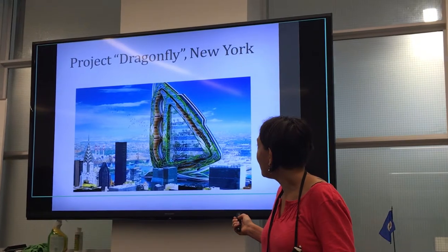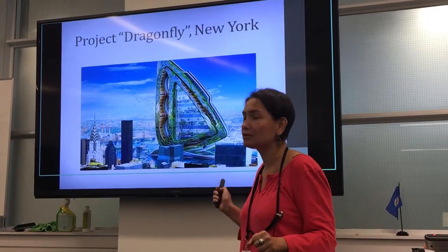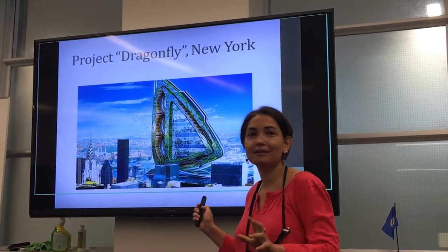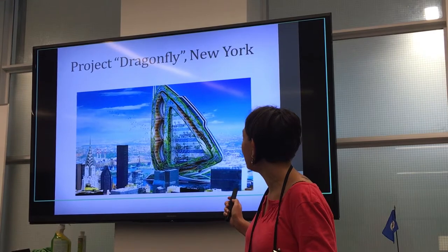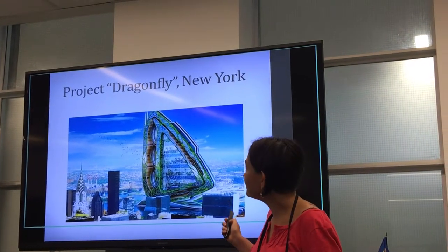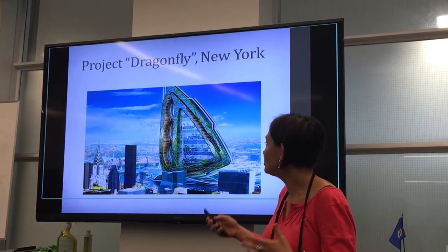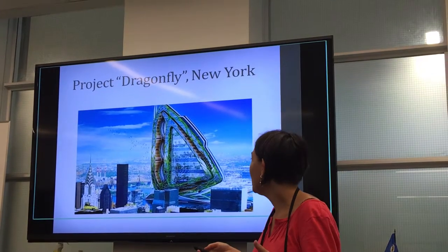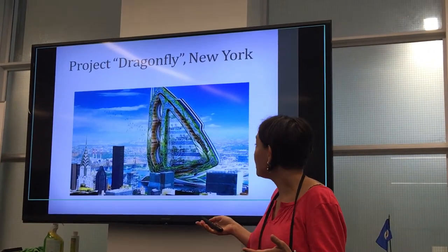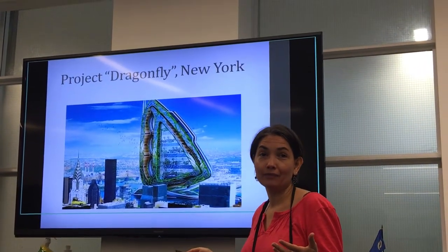I just briefly want to share some beautiful projects. I'm not sure at what stage these projects are in, but they look very futuristic and exciting. This is a project called Dragonfly in New York — I don't know why it's called Dragonfly, it looks like a butterfly to me — but the idea is that this is a huge glass building in downtown New York entirely devoted to vertical farming. This building is capable of producing enough greens to supply the city of New York.